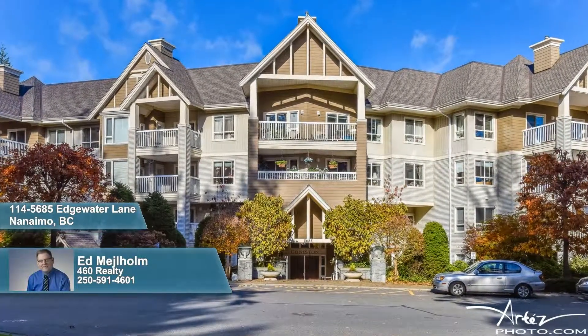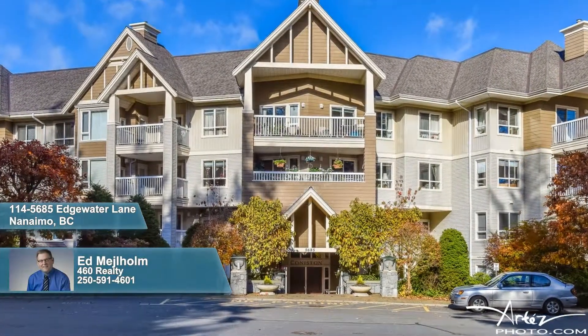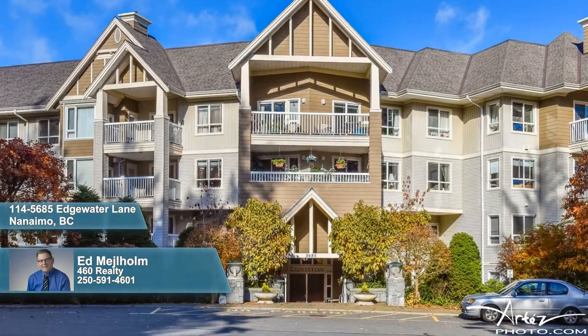Welcome to Vancouver Island's premier condominium community, where a wonderful two-bedroom, two-bath suite with just over 1,000 square feet of living waits its new owner.